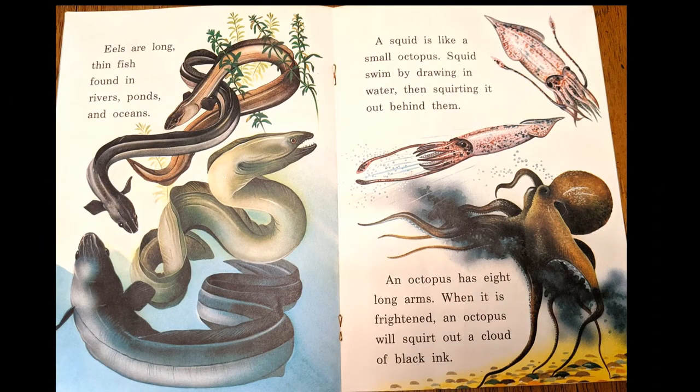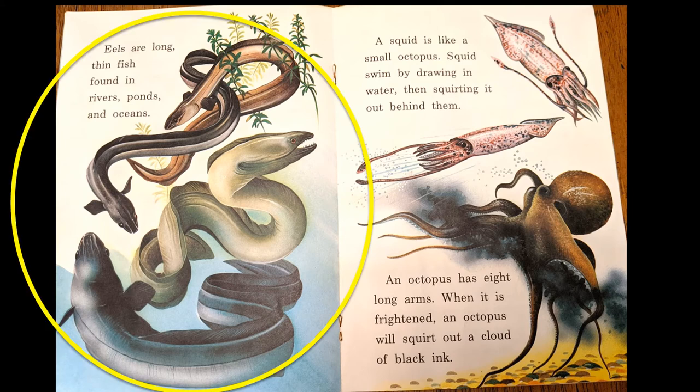Here are eels. Eels are long thin fish found in rivers, ponds, and oceans.